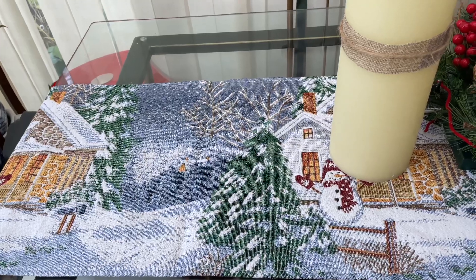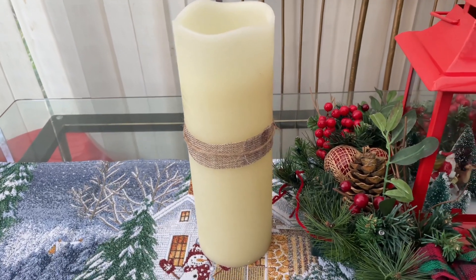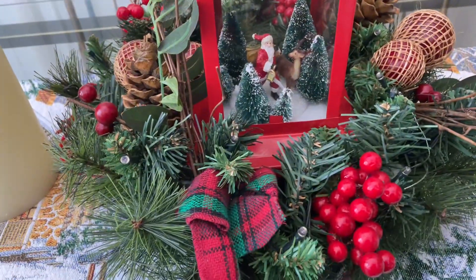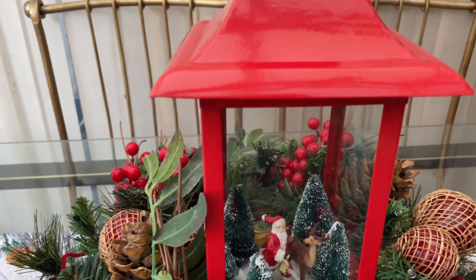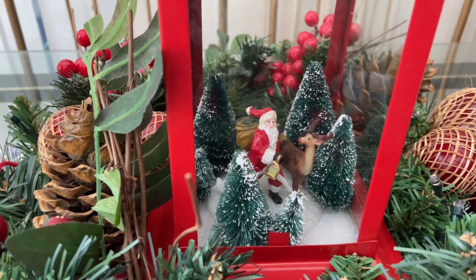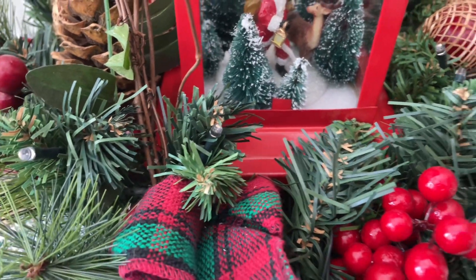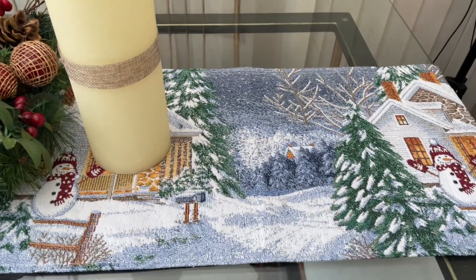Now have a look at my Christmas table decoration — I have a Christmas scene runner with candles on each side and a wreath in the middle. I also added this gorgeous lantern with a twist: normally it has a candle in the middle, but this time it lights up — and even the wreath around it lights up. It's very simple and yet quite festive.